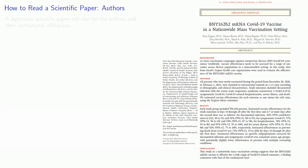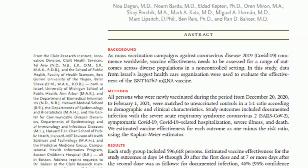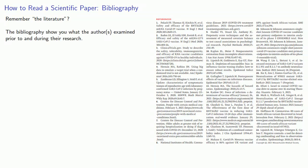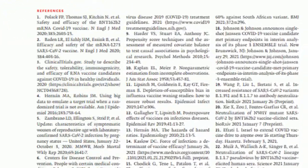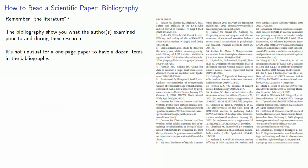Now you might think the next thing is the paper itself, but the next thing you really want to look at is the authors. A legitimate scientific paper will list the authors and their institutional affiliations. You can check these — for example, they might be faculty at a major university or staff at a well-respected hospital, or perhaps their professional standing is based on the accreditation of an organization they created by themselves for themselves. The other thing to check is the bibliography, which shows what the authors examined prior to and during their research. It's not unusual for a one-page paper to have dozens of items in the bibliography.